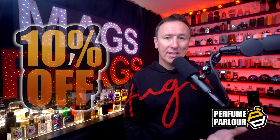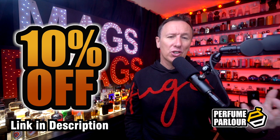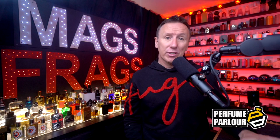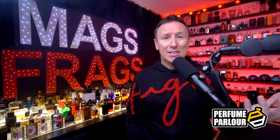Before I begin today's rundown, if you're interested in picking up any of these fragrances, you can use my unique discount code to get 10% off your first order — I'll leave a direct link in the description. The link directs you to a login page to create an account, and your discount will automatically be applied at checkout. Just a quick disclaimer: I don't work for the perfume parlour and this video is not sponsored. I did buy everything with my own money, though I do receive a small commission for recommending you to join their website.